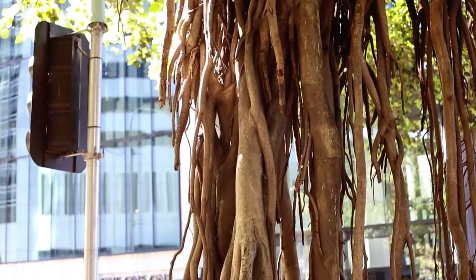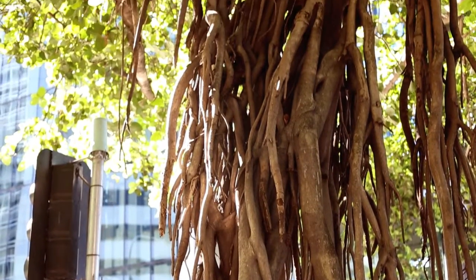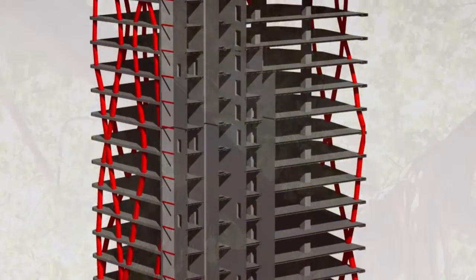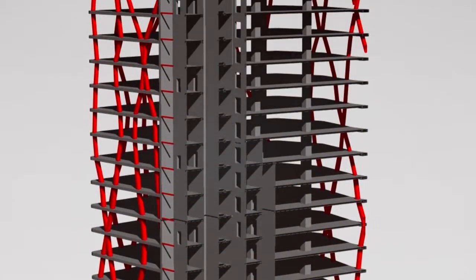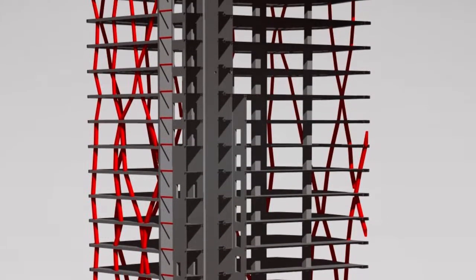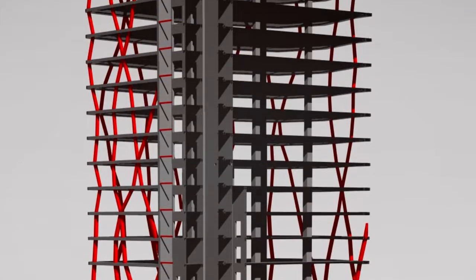The way that we solved that, apart from some clever top-down methodology, was to configure the columns that support the tower in a fig tree pattern, which is very unusual and generated a very organic shape to the tower. But it did mean that we avoided any transfer structures and we were able to make the tower light yet strong and to avoid having to punch through existing facilities.